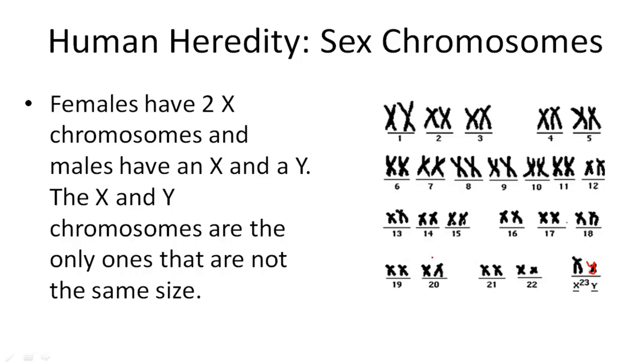The X and Y chromosomes are the only ones that are not the same size. The other chromosome pairs are the same size, but these two are different.